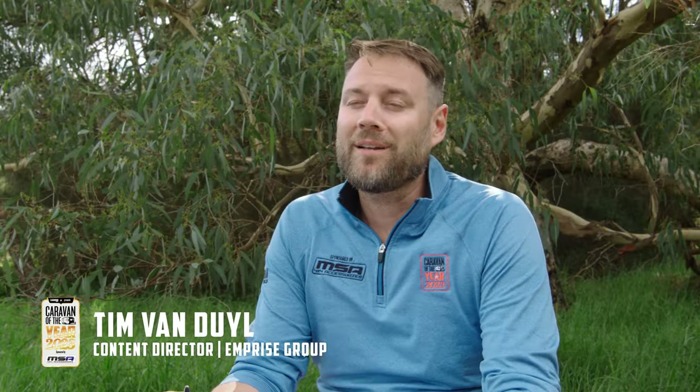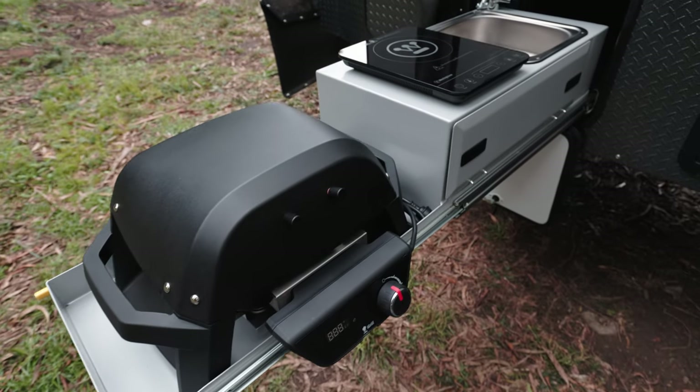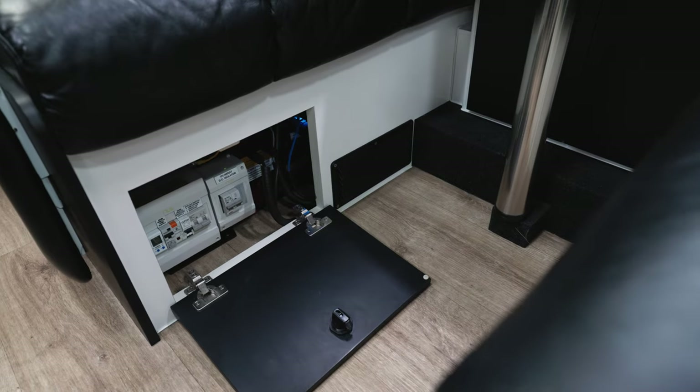The Spinifex arrived with 'Electrix' on the side, which was a dead giveaway that this van was likely to be gas-free — and it is. It carries a 51-volt system with a 14 kilowatt-hour battery, which is just remarkable. This is the kind of van that you could power almost indefinitely, and probably half the campground around you.